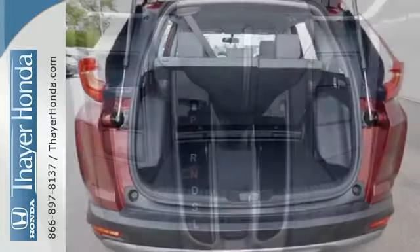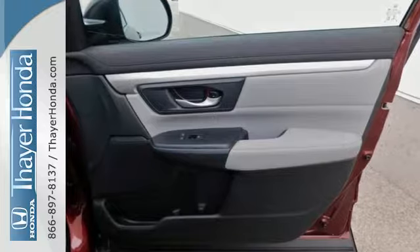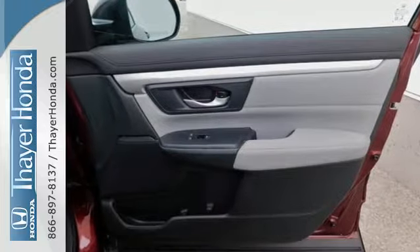while the active noise cancellation keeps the cabin from filling up with road noise. It also features Bluetooth, multi-angle rear-view camera, and eco-assist system.